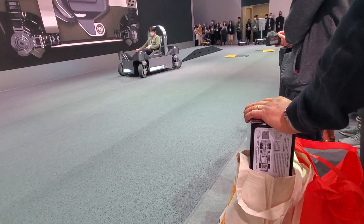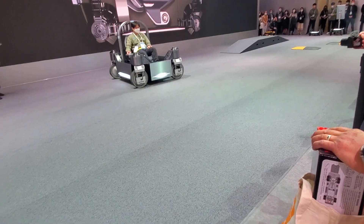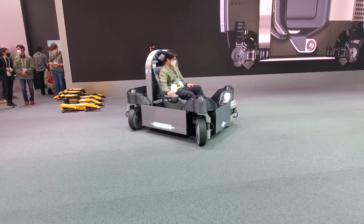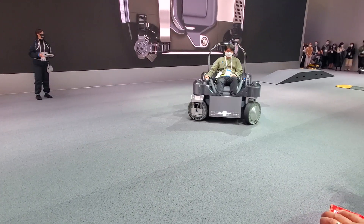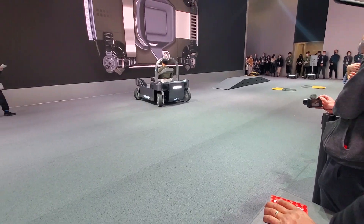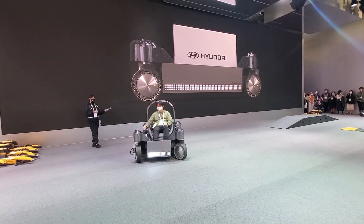When faced with a roadblock, it can evade it by moving in a diagonal direction in what we call the crab walk. Furthermore, since it can be steered in all directions, it can move freely, just like the moves of a figure skater. If the seat is removed, it may be transformed into a logistics module for cargo transport. Thank you so much for your demonstration, L7.